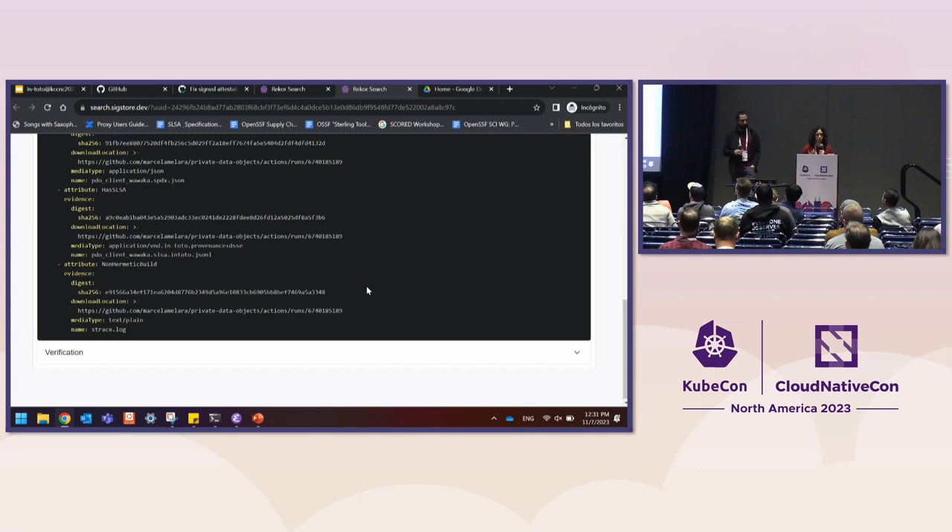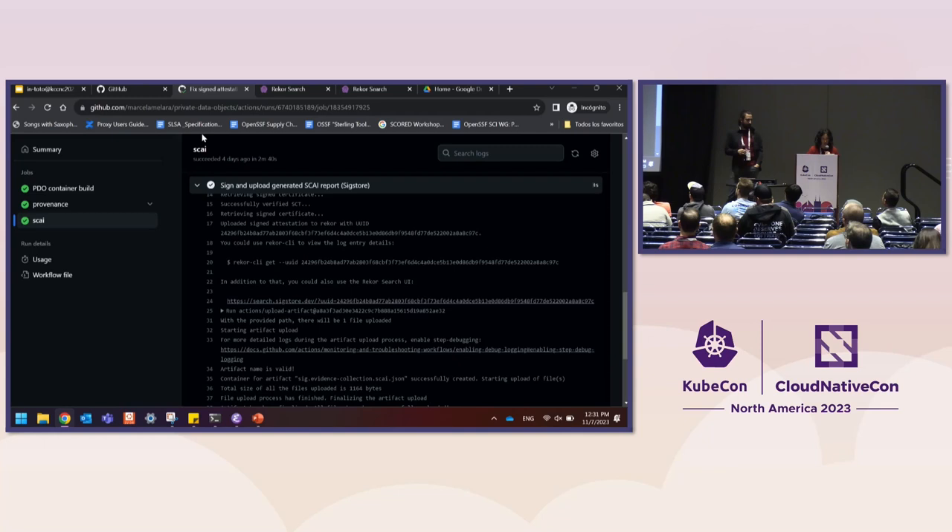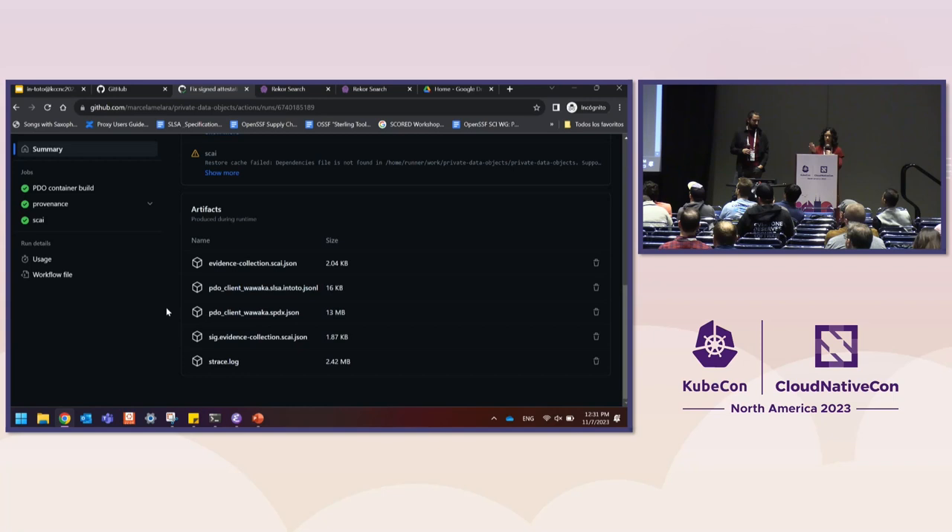What's important to point out here is that our evidence is the JSON file that we generated. Similarly, for our SLSA assertion, we're saying: here's the provenance that we generated. So if we go back to our workflow summary, we'll see all the artifacts — including our SPDX file, our signed SKY attestation, and so forth. That's on the generation side.